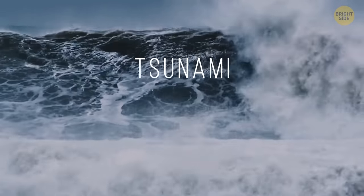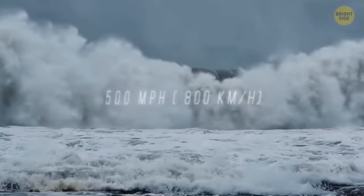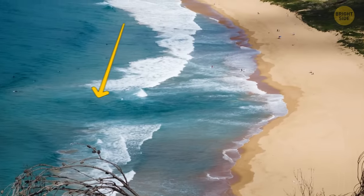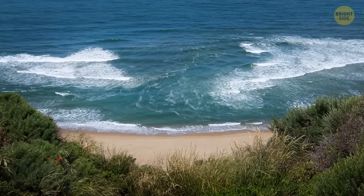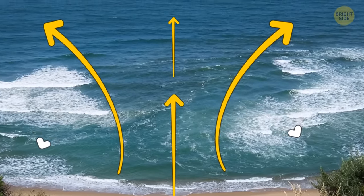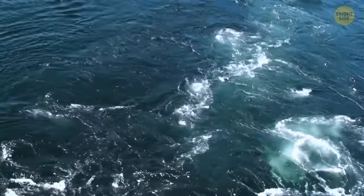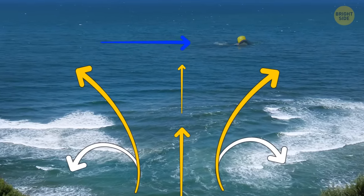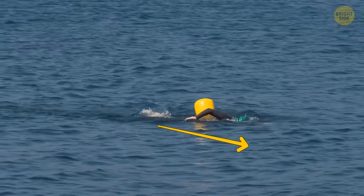A tsunami is formed when there's an earthquake underwater, and it can hit the coast at 500 miles per hour. It's mostly a Pacific Ocean thing, but why risk it? If there's a channel of choppy water on the beach, stay away — there might be a rip current under the surface that can be extremely dangerous. Sometimes waves hit the shore in a weird way, which forms these rip currents. You might see a strange gap in the waves, or notice random bits of seaweed going in all different directions. If you find yourself caught in a rip current, try to stay afloat, don't waste your energy swimming against the current, yell out for help, and try to float along the beach. Once you break out of the channel, swim diagonally to the shore.